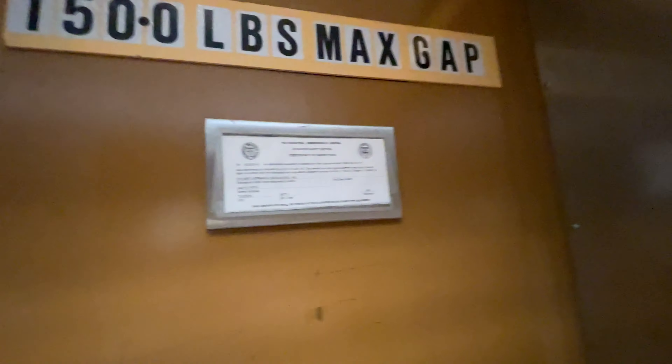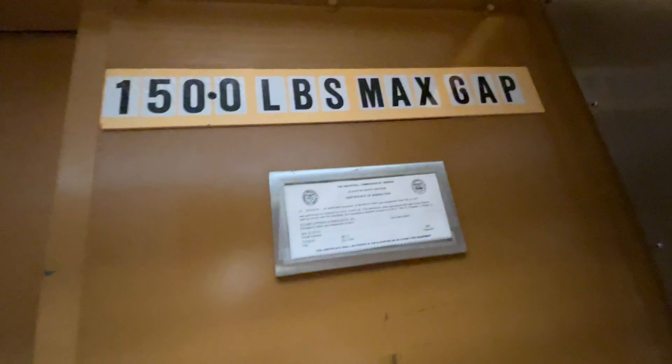This elevator at 5447 East 5th Street, Tucson, Arizona — this is also the Stuart Woodman building. It's a Dover elevator. There it is. The capacity is 1,500 pounds.